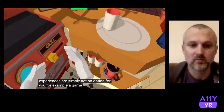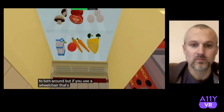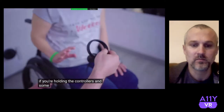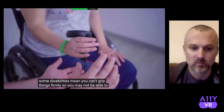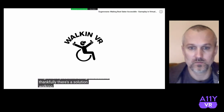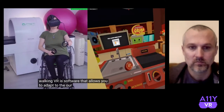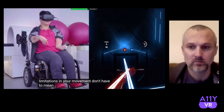It means some VR games and experiences are simply not an option for you. For example, a game may require you to turn around, but if you use a wheelchair that's not so easy, especially if you are holding the controllers. Some disabilities mean you can't grip things firmly, so you may not be able to hold the controllers at all, or you might have problems using the buttons. Thankfully, there's a solution. Walking VR is software that allows you to adapt a VR environment so that limitations in your movement don't have to mean limitations in gameplay.